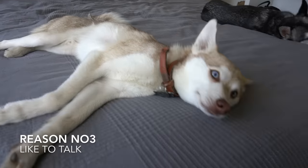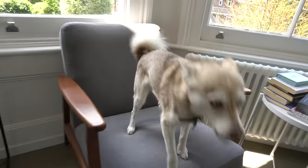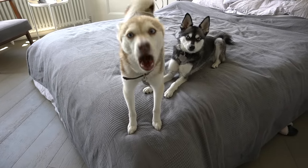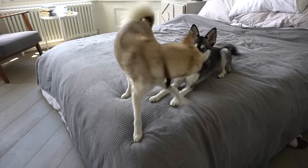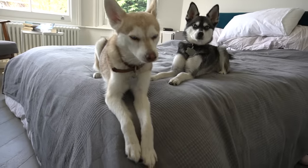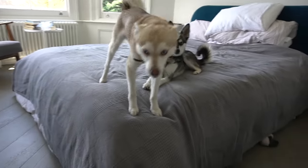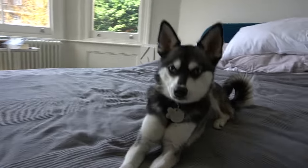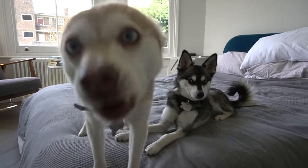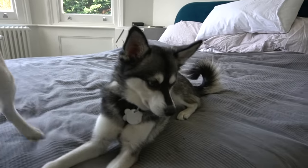Reason number three: Alaskan Klee Kai are pretty vocal dogs. As Copper has kindly demonstrated, they are very vocal. Sky isn't quite as vocal as Copper and won't talk as much, but she does like to talk when she plays with him — usually moaning or telling him off for playing with too many of her toys.